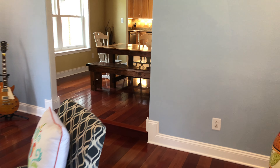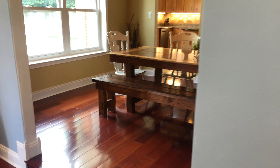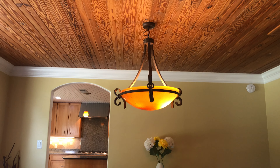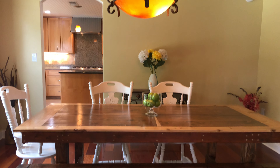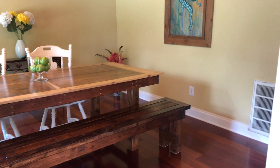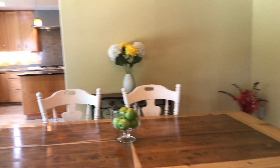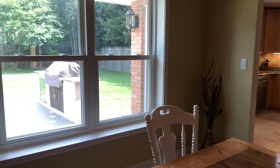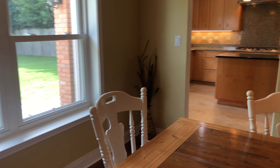Let's take a look in the formal dining room. This house is in immaculate condition — it's move-in ready. Nice open spaces. We've got archways into just about all of the living areas. Gorgeous backyard as well.